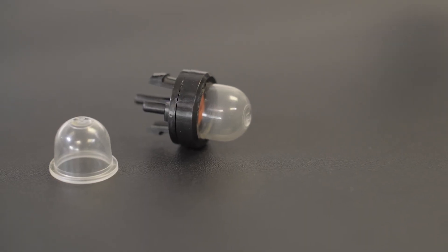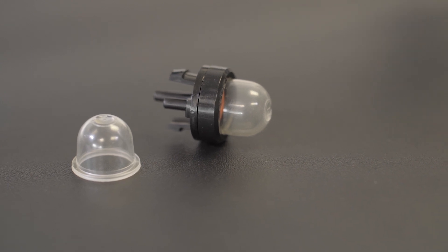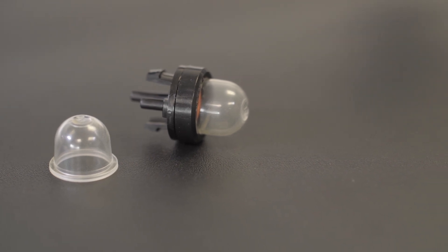With the introduction of Walbro's spiral diaphragm in 2017, the next component most impacted by higher levels of ethanol in pump gasoline was the purge bulb. Our engineers set out to develop a new purge bulb which could withstand higher levels of ethanol.